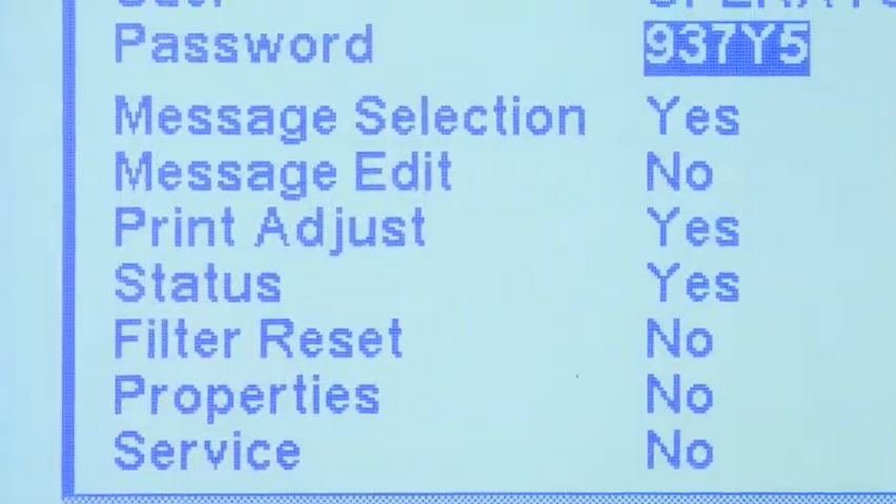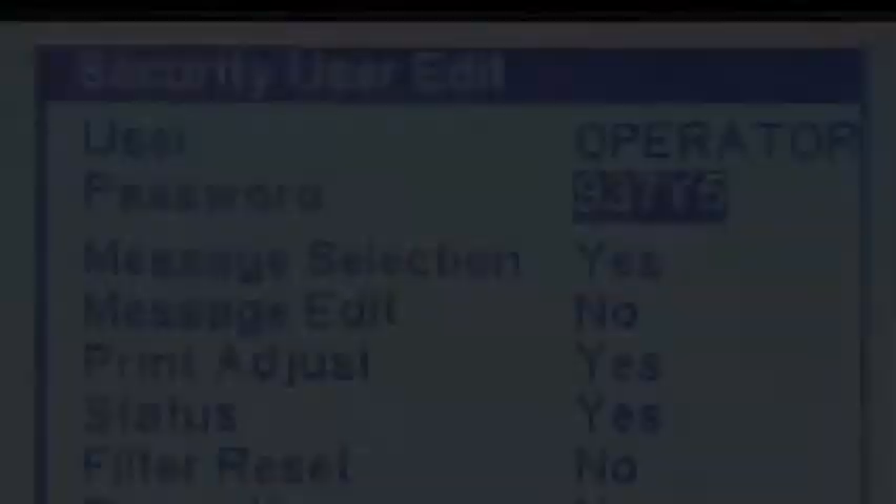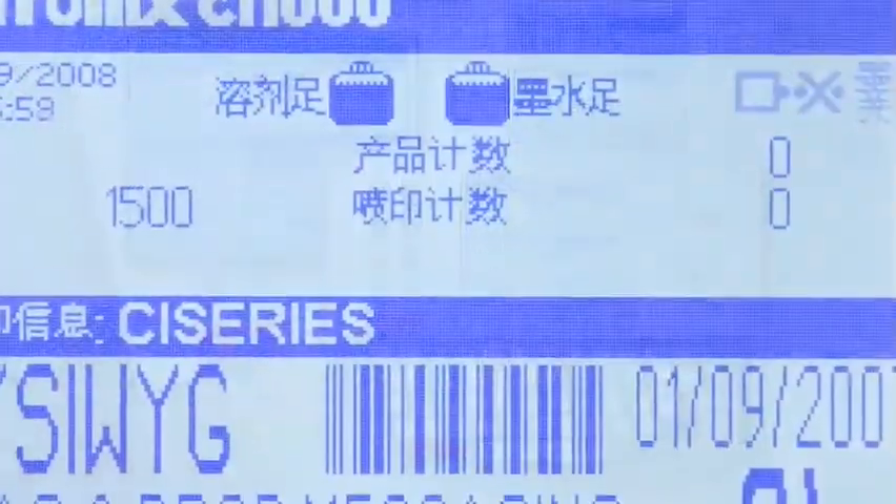Service reminders and preventative maintenance status information make efficiency and reliability a snap. Serving a global market, over 20 languages and international character sets are standard in all models.